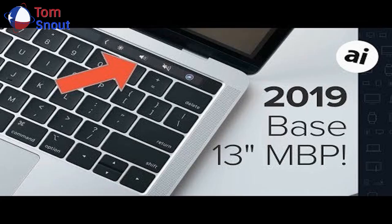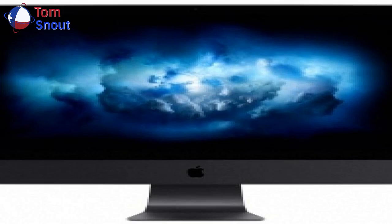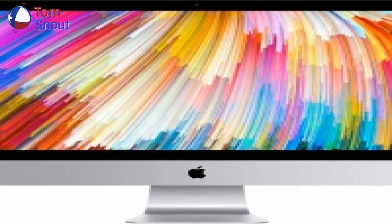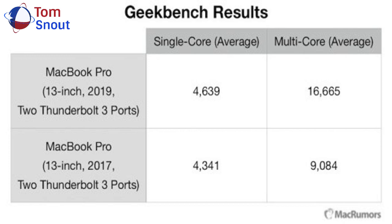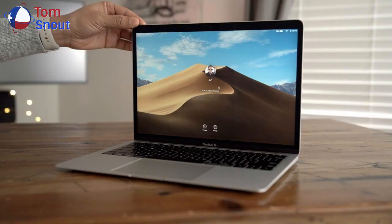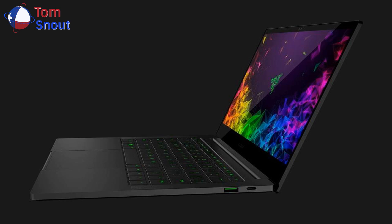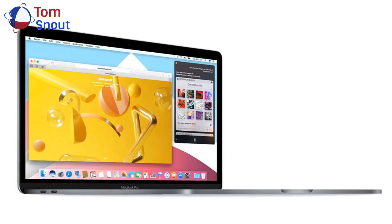Geekbench 4 scores indicate the base 2019 model with an 8th generation 1.4 GHz quad-core Core i5 processor has up to a 6.8% increase in single-core performance and up to 83.4% faster multi-core performance compared to the base 2017 model with a 7th generation 2.3 GHz dual-core Core i5 processor. Specifically, the 2019 model has averaged single-core and multi-core scores of 4,639 and 16,665 respectively, based on 8 Geekbench results.